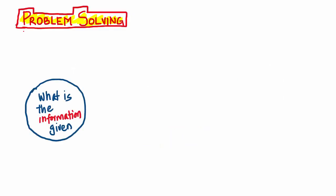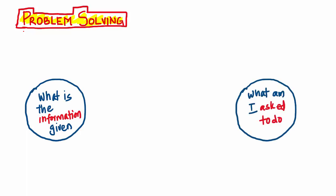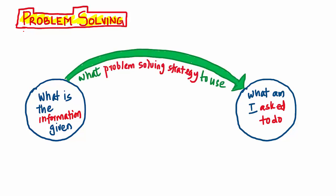Let me explain further. You have information given to you and then you are asked to do something — a problem that you need to solve. The process you need to follow from the information to the final solution is problem solving, and you might have to use certain problem-solving strategies.